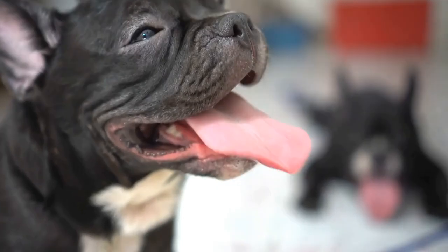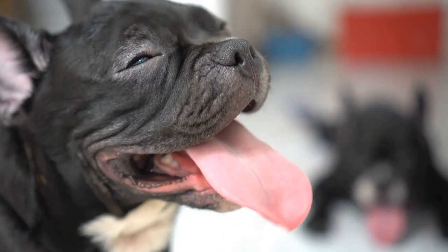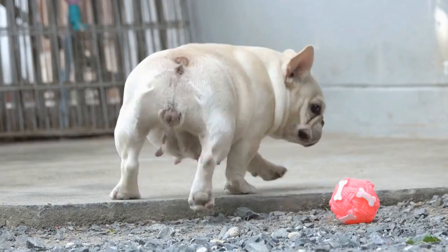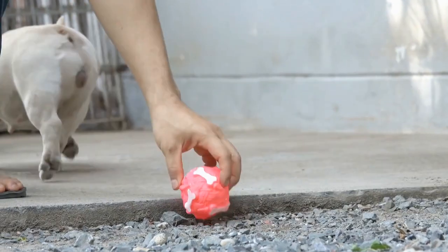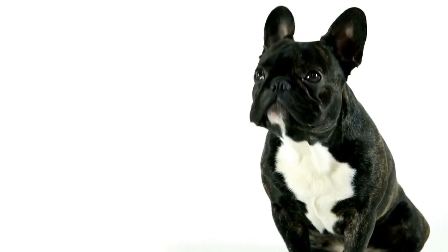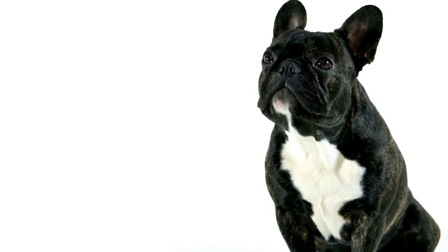Temperament. French Bulldogs are known for their lively and affectionate nature. They are remarkably playful, sociable, and love being the center of attention. They are also known to be great with kids and other pets, making them an ideal choice for families.